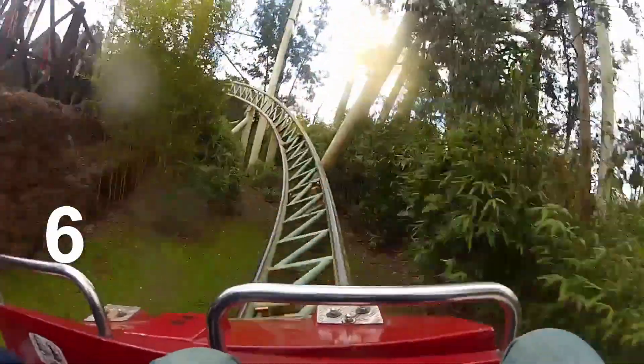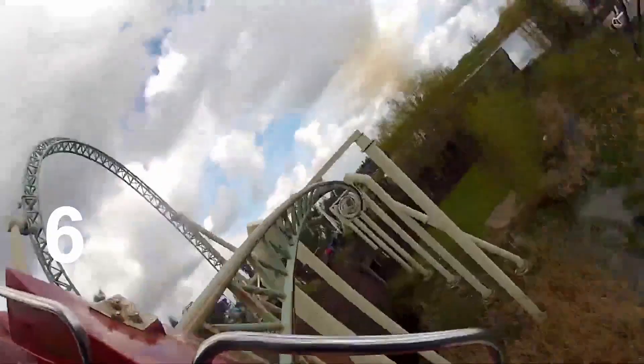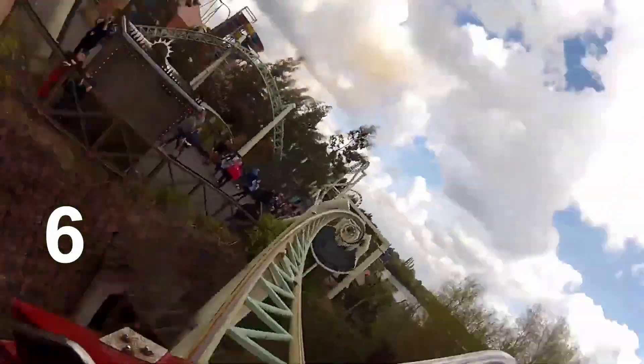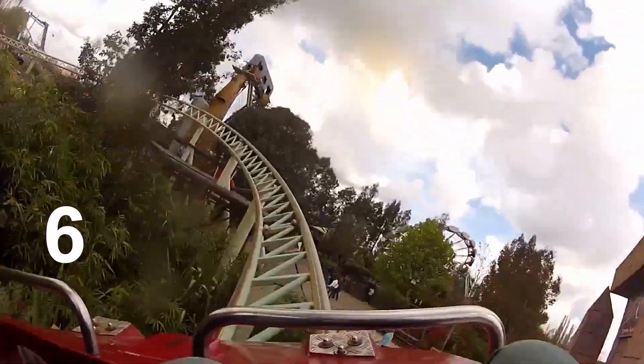Colossus was famous because it used to hold the world record for the most inversions on a roller coaster, which was taken over in 2013 by the Smiler at Alton Towers Resort. Colossus has a height of 30 meters and gets up to a speed of 72 kilometers per hour. It was Thorpe's first major investment to the park, but now it is quite rough unfortunately.